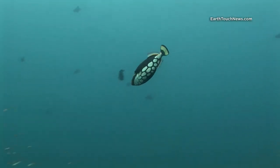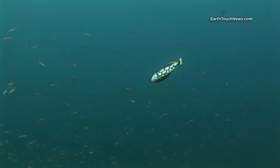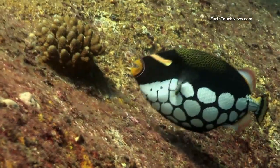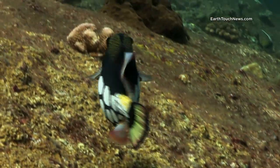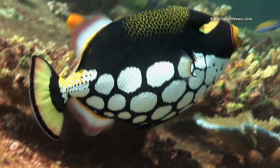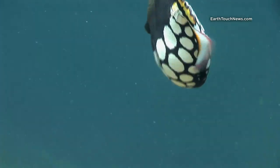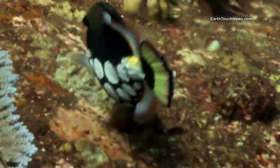This is a clown triggerfish — one of the hardest fish to film. Like most triggers they're reasonably territorial and can be quite aggressive. I managed to get quite close to him. He's very famous for his big white spots on his belly and his bright yellow lips. One of the most beautiful reef fish you can hope to come across in the Andaman Sea.